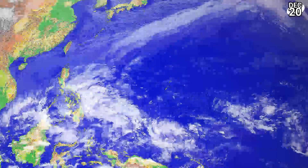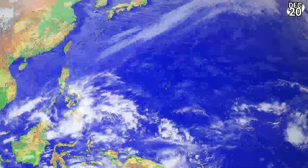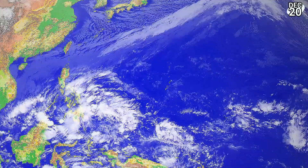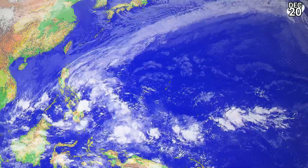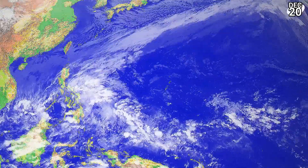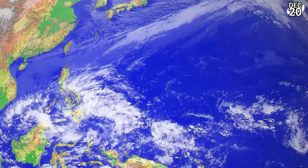The western Pacific looks like this right now, with a lot of disorganized, disjointed convection blowing up around the Philippine Islands. They'll be getting a lot of rainfall, but it will feel rather monsoonal — not organized like a tropical cyclone — and will be very scattered, with some areas receiving much more precipitation than others.